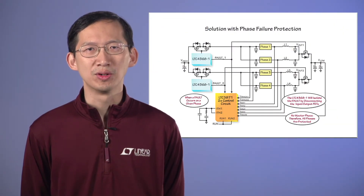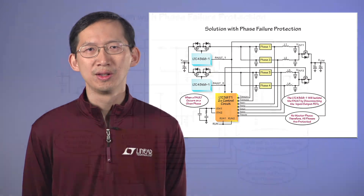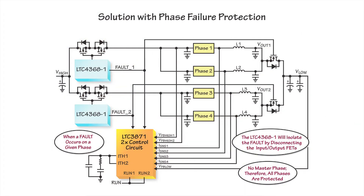For a high-reliability automotive application, we need a multi-phase supply to operate with phase redundancy — that is to say, the supply can continuously operate even if one phase fails. The LTC3871 can work with the LTC4368-1 for phase failure protection. A fault, usually over-current, over-voltage, or under-voltage, is detected, and the LTC4368-1 disconnects the failed phase and pulls the LTC3871 fault pin high.